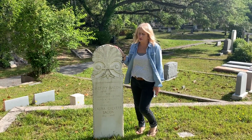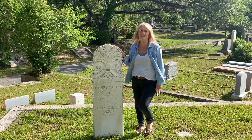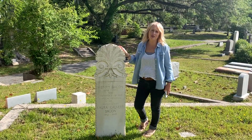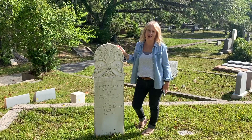In this grave is Henry Bacon. He was an architect and the designer of the Lincoln Memorial in Washington, D.C. Another interesting fact is that you can find his historical marker in front of the Latimer House.